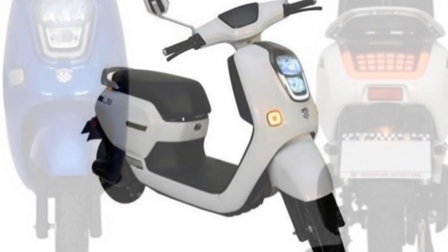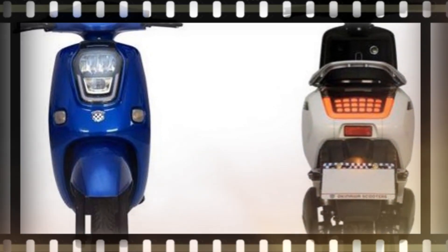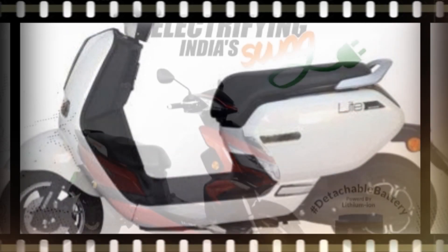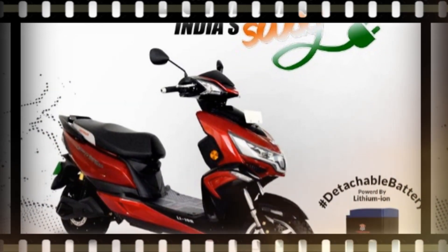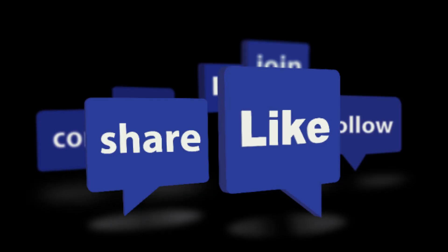So today, we will talk about this scooter — the price, specifications, and features. We will cover everything in this video. There will also be a little comparison, as the Okinawa Pro was launched about 2 months ago. Let's start!